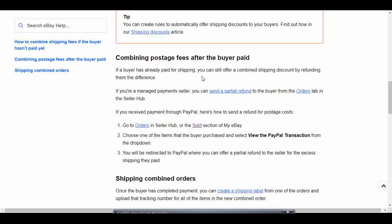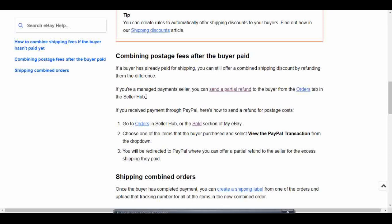If the buyer has already paid, it's as simple as offering them a refund for the difference. If you're an eBay managed payments seller like I am, you can just go to your Orders tab to send a partial refund. If you're going through PayPal, you'll want to follow those steps on the page. I'm going to cover the managed payments part in this video because that's how I'm going to be combining this person's order.